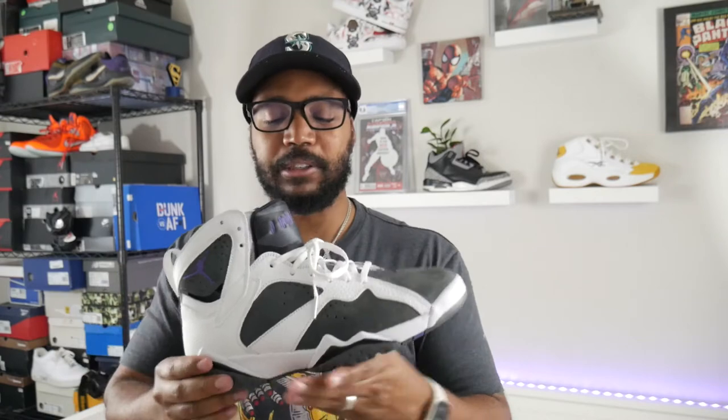I think the Flint can be worn more versatilely than colorways like the Raptors or Bordeaux. The Jordan 7 isn't my personal favorite in all-black or all-dark-gray — I think the 7 looks better with white accents, like the Olympics or the Cardinals. Those are some of my favorites because of the white leather.